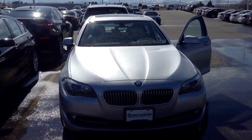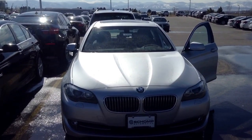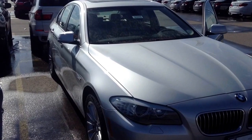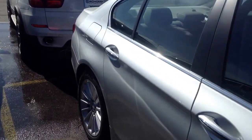Hi, this is Steve at Chant BMW. I just wanted to take a quick video of the 2013 535 that you inquired about. It's the titanium silver with the gray leather interior. Just a quick walk around on the car in case you haven't seen one in person. Hopefully this might help.